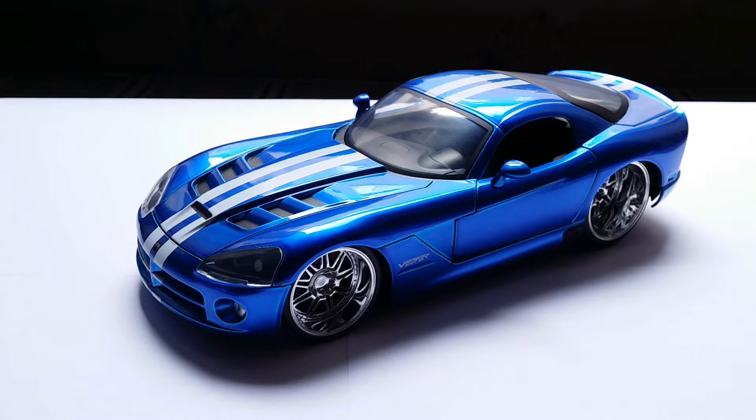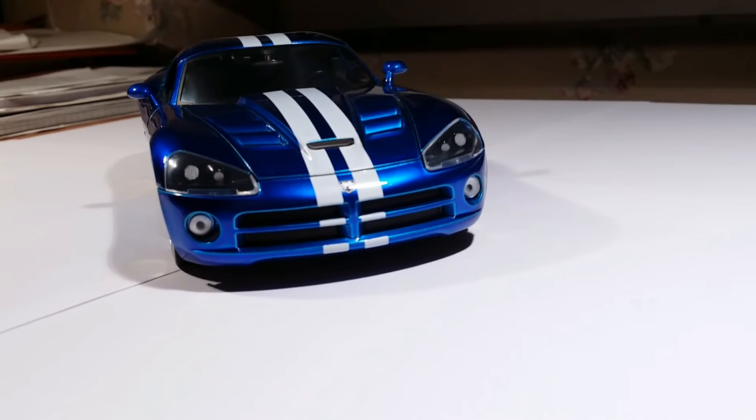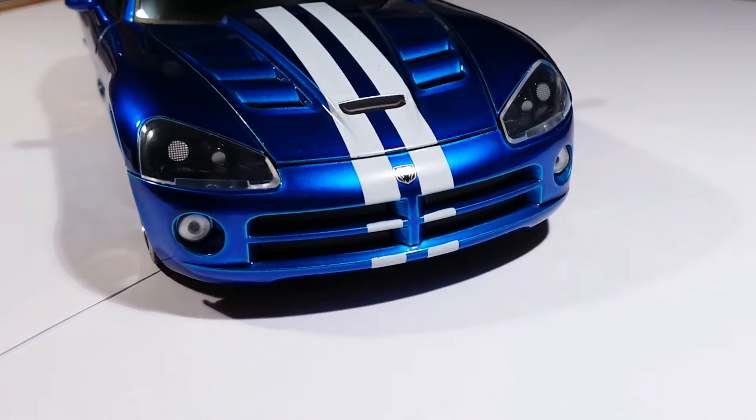The top speed of the Gen 4 Viper is a little over 320 kilometers per hour, and the car can achieve 0 to 100 kilometers per hour in 3.7 seconds, making it part of the same class as the Audi R8 GT and the Lamborghini Gallardo LP560-4, at least on the drag strip. The 1/24 scale 2008 Dodge Viper SRT-10 by Jada is a truly marvelous scale representation of one of the most iconic American supercars of the past three decades.